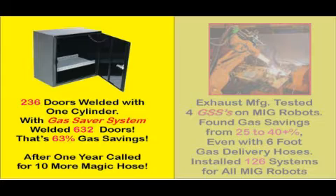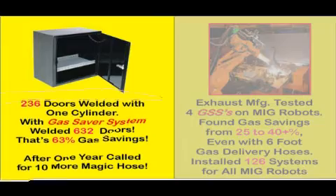Data from two fabricators demonstrates how much gas the gas saver system can save just by replacing the gas delivery hose. The truck box manufacturer picked an item they make by the thousands — doors. With their normal gas hose, they welded 236 doors with a full cylinder of gas. Just replacing their standard gas delivery hose with the patented gas saver system, with no other changes, 632 doors were welded before the cylinder was empty. That's a 63% gas savings. About a year later, they added 10 more MIG welders and asked for 10 more of the magic hose.